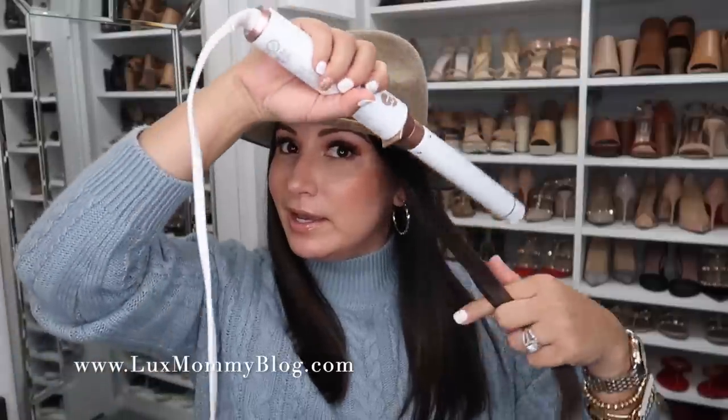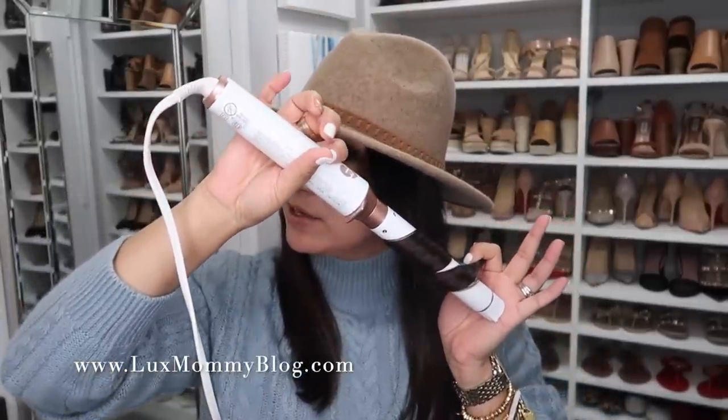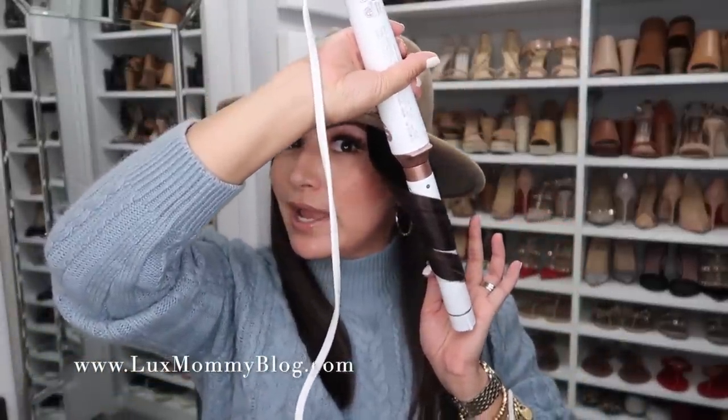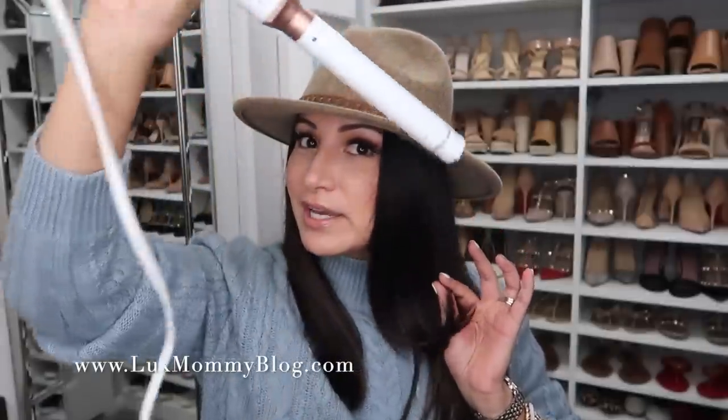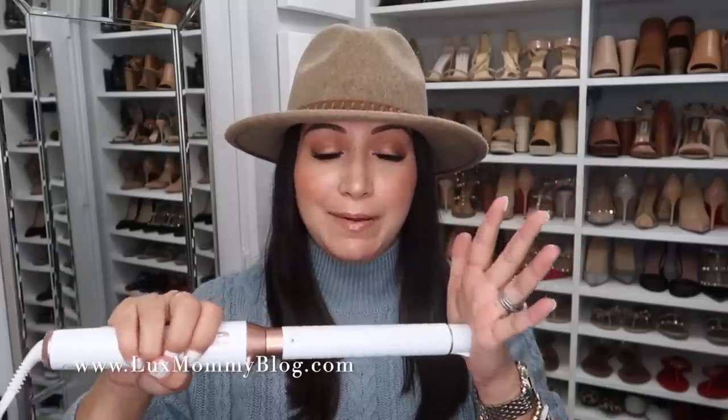There are different heat settings, and this end piece does not get hot so you can rest your hand on it. I grab a piece of hair, wrap it, rest my hand on the cool edge, let it sit for eight to ten seconds, and then let it go. It's super user-friendly and I'll definitely link this down below.